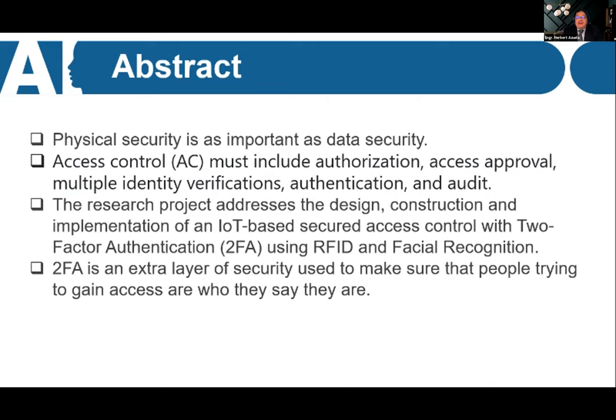Let's start with physical security. Physical security is as important as data security, because if this particular security is breached, it's very difficult to retrieve data. Common physical security attacks include theft and vandalism. When these happen, it's very difficult to retrieve the data — even if the data might not be misused, once a physical device is stolen, it's a difficult scenario.